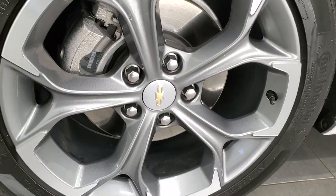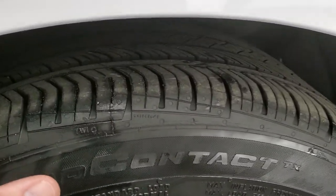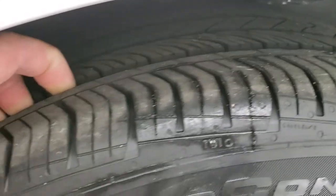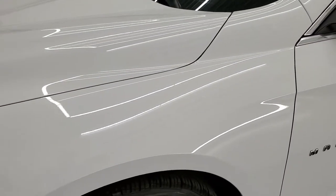This one comes with the painted and polished aluminum 18-inch rims with Continental Pro Contact tires. These are 245/45 R18s, and these tires have about 60 to 70% of the tread left on them, so really good tread remaining. Four-wheel disc brakes on this car.